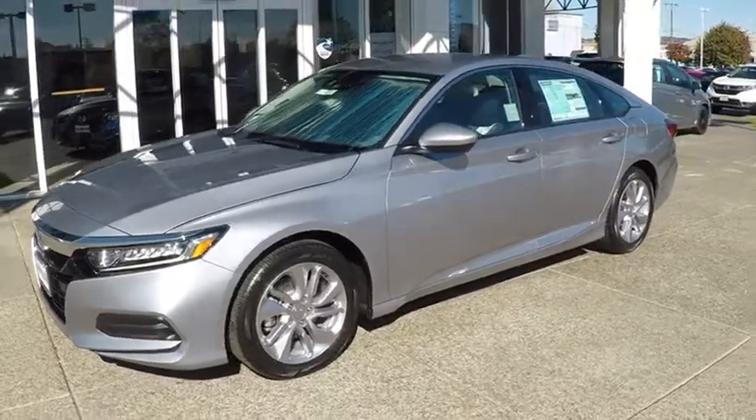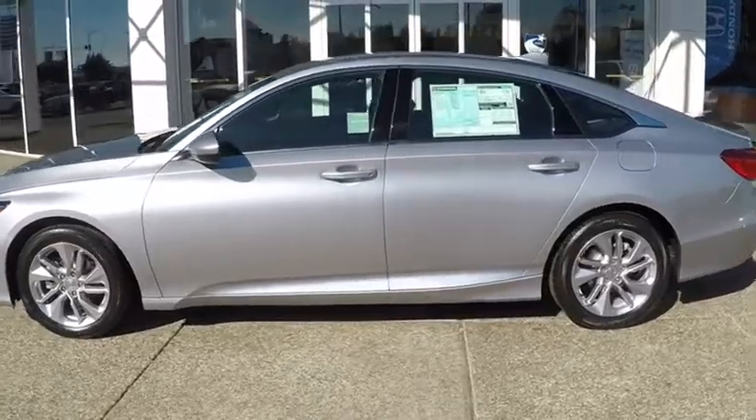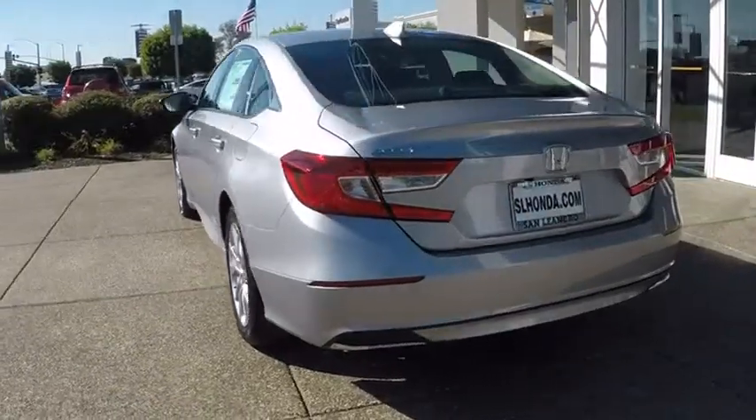The 2019 Honda Accord. Ingeniously simple, yet overflowing with luxury and technological creativity. All that and more in the Accord. Here are some of this vehicle's great options.